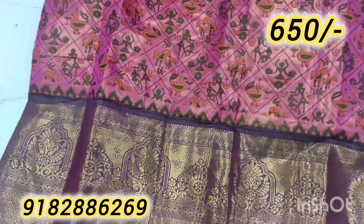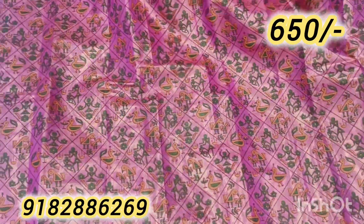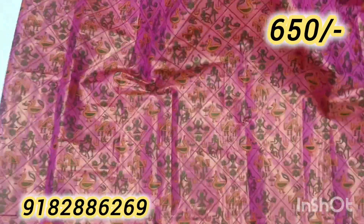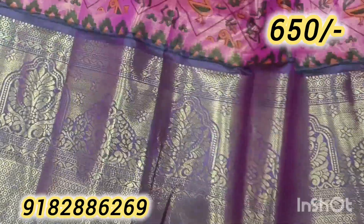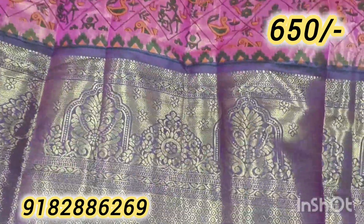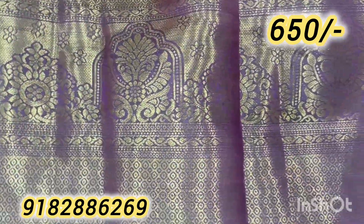I will show you only this one collection. It is a very fine fabric — beautiful and shiny. The border is very rich, and it is a very unique style.